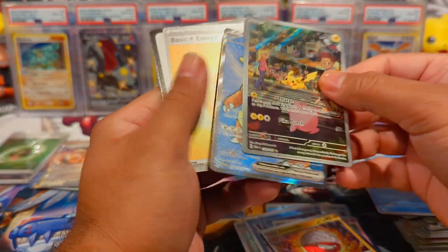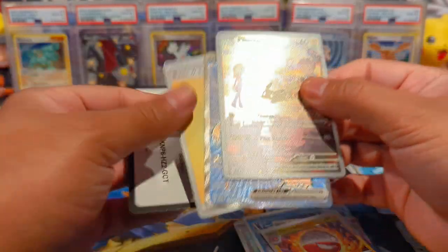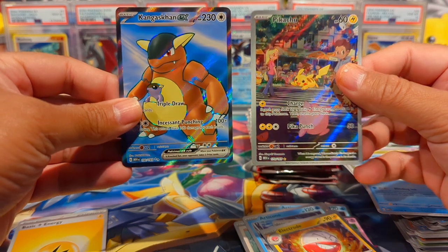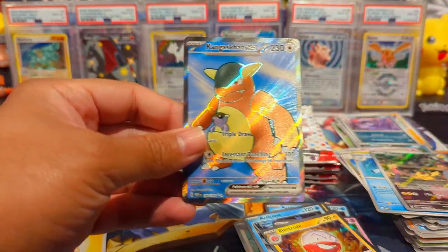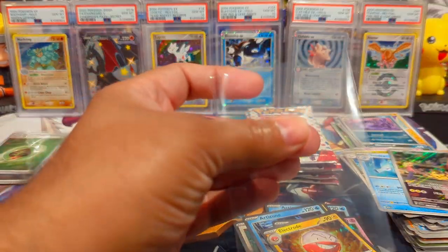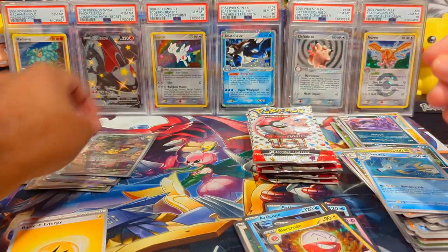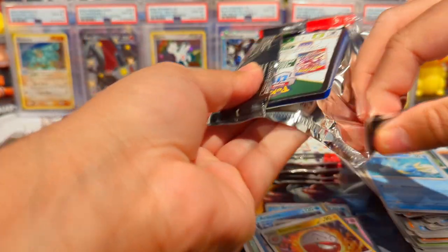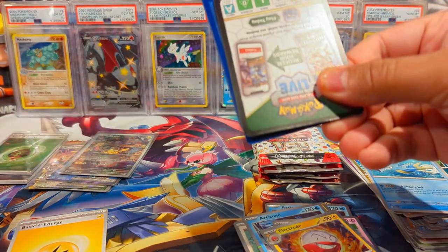And then a Kangaskhan Full Art right after that. Holy crap, this was a loaded pack! This opening is going so much better than the last 151 opening. Man, if y'all sat through that, y'all are the real ones — appreciate you all, all of you who are here this late into the video.